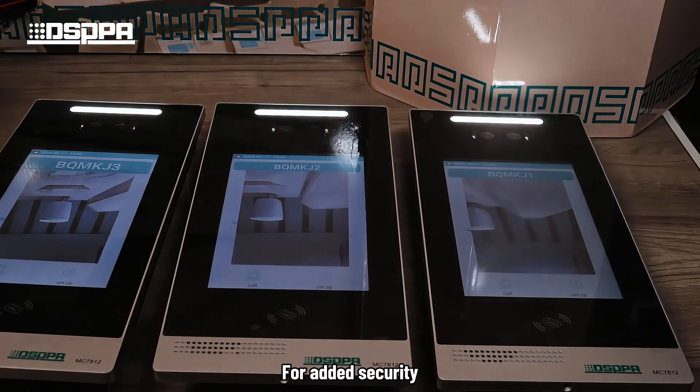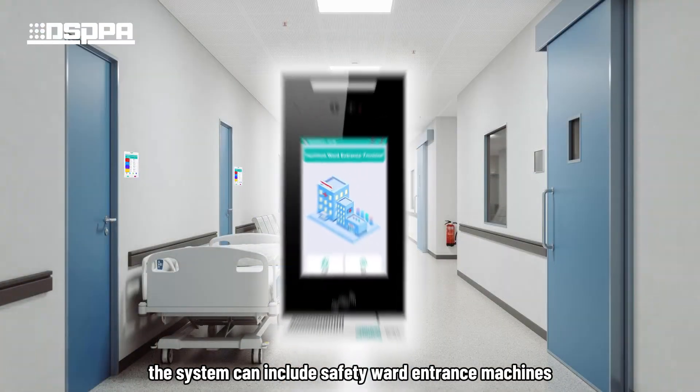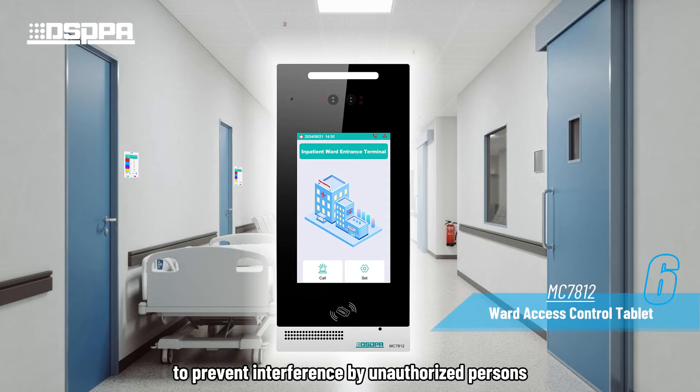For added security, the system can include safety ward entrance machines to prevent interference by unauthorized persons, ensuring a safe working environment.